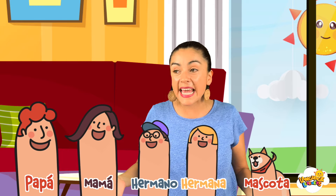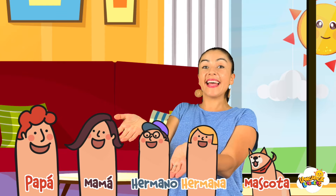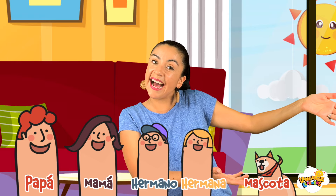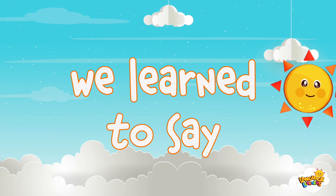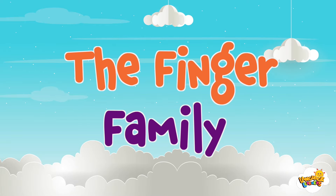¡Muy bien! La familia: papá dedo, mamá dedo, hermano dedo, hermana, y mascota. ¡Muy bien, language learners! ¡Gracias! ¡Good bye! ¡Adiós! What did we learn today? ¿Qué aprendimos hoy? We learned to say the finger family.